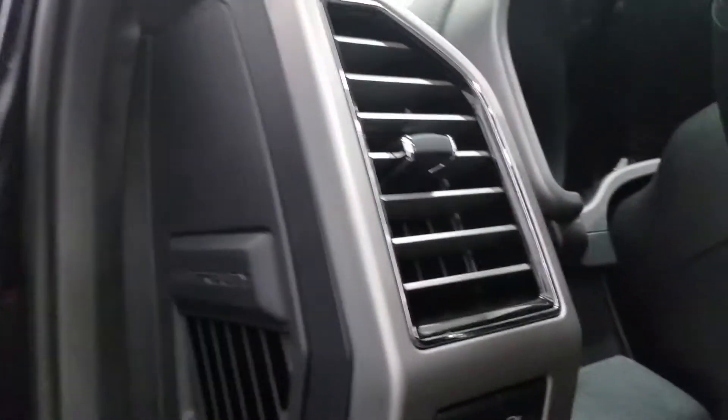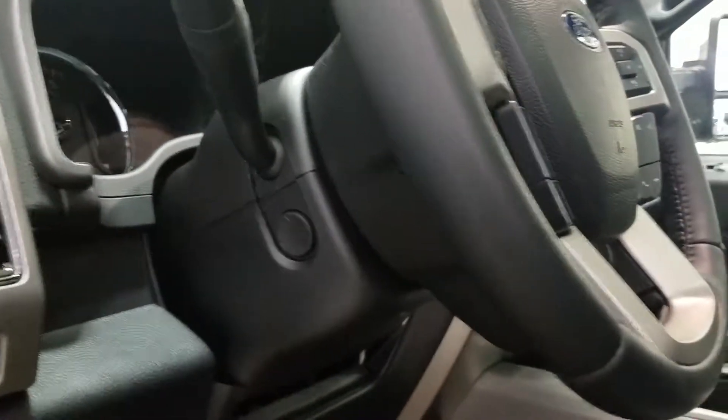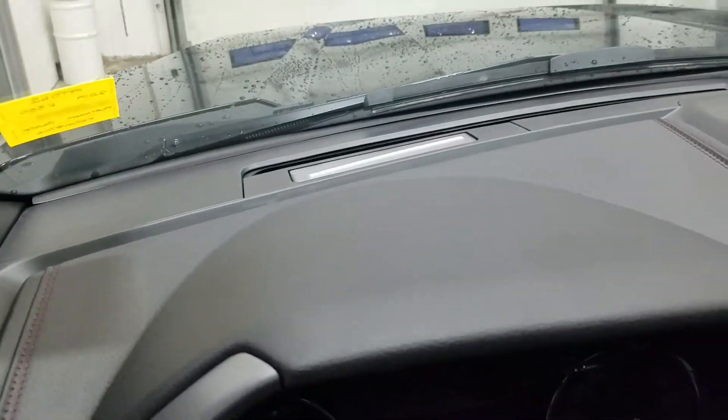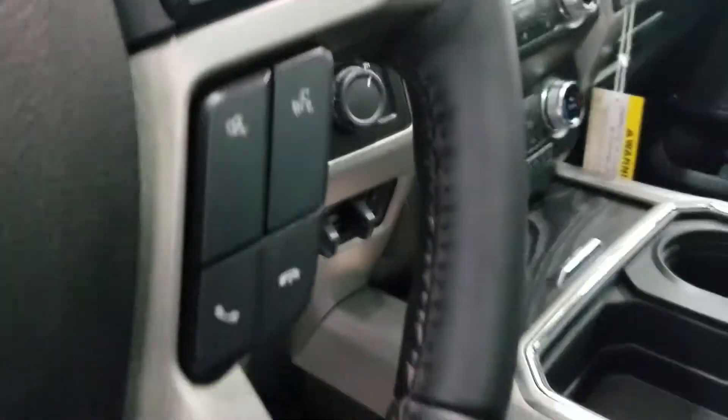Over at our steering column we have LED lighting for under our mirrors, our automatic headlamp dial, our fully telescopic steering wheel, our information trackpad on the left, adaptive cruise control settings, and our pre-collision warning system up above. Over to the right we have our volume and media controls with hands free.